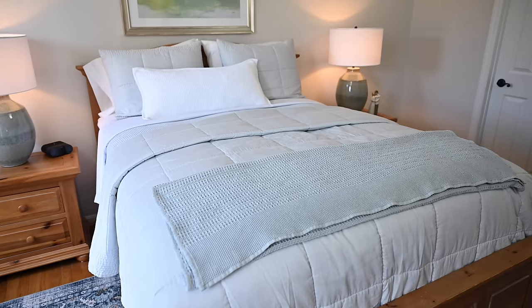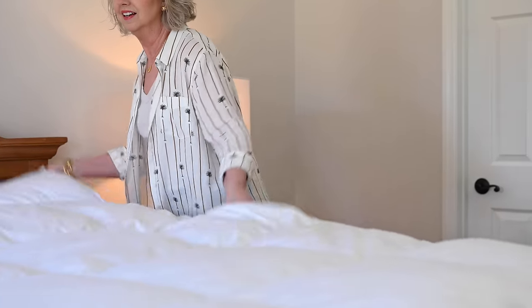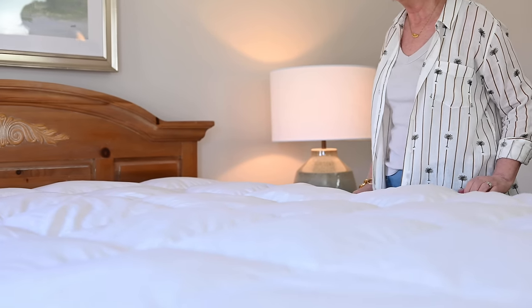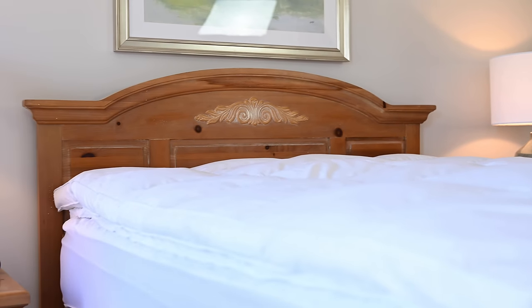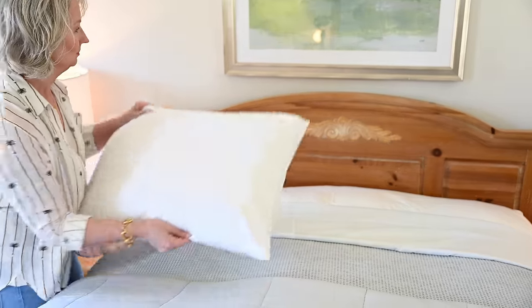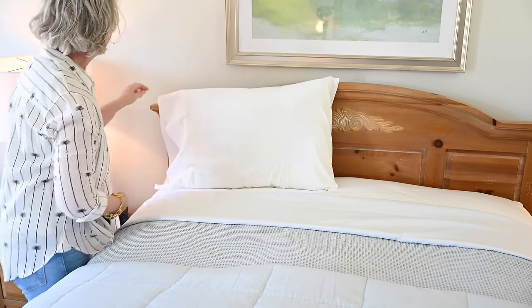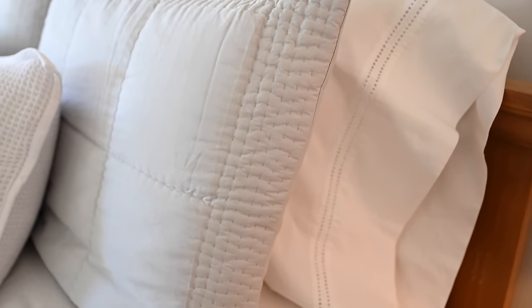Our refresh goes even deeper than that. We recently got Bowlin Branch's cloud cover feather bed for our queen size bed — that's what we have in our primary bedroom, though of course they have it for kings also. We also sleep on the down chamber pillows from Bowlin Branch, and we've covered all of that with their beautiful signature eyelet sheet set in white. I've been sleeping on Bowlin Branch sheets now for about a year, maybe a little over a year, and there is no going back.